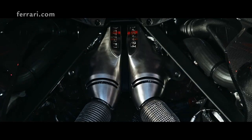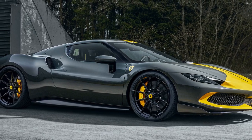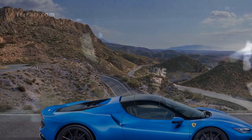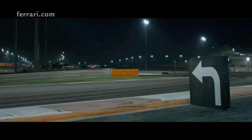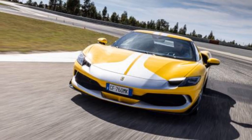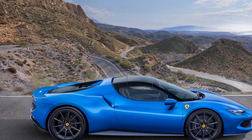Performance: Hybrid Marvel. At the heart of the 296 GTB Assetto Fiorano lies a twin-turbo V6 paired with an electric motor, producing a combined output of over 820 horsepower. This marks Ferrari's continued commitment to hybrid technology without compromising on performance. The immediate torque from the electric motor paired with the power of the V6 propels the car from 0 to 60 miles per hour in a mere 2.9 seconds, with a top speed of over 205 miles per hour. The Assetto Fiorano package offers lightweight features, a more aggressive suspension setup, and specialised track-focused elements to ensure this Ferrari handles as impeccably as it accelerates.